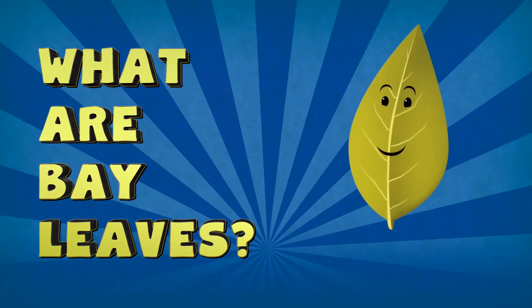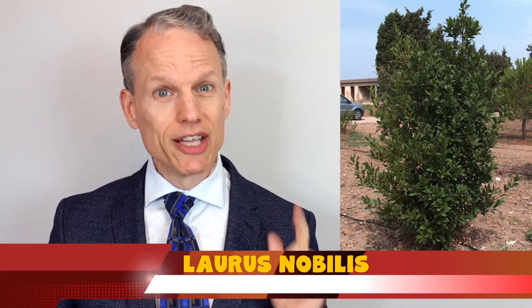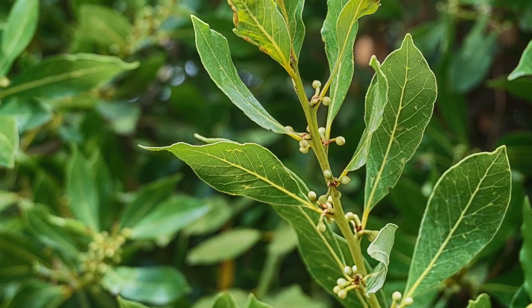What are bay leaves? Before we fully jump in and start talking about bay leaf tea, it's really important to know exactly what we're talking about when we say bay leaves. There are actually a variety of different plants that have leaves referred to as bay leaves. But don't be fooled! True bay leaf is none other than Laurus nobilis, the laurel tree. While other plants in the Lauraceae family have bay leaves, it's the laurel bay, otherwise known as sweet bay, that is supposed to have the highest nutritional content.